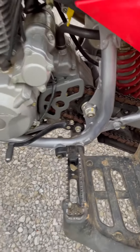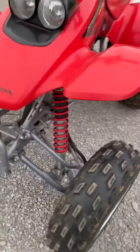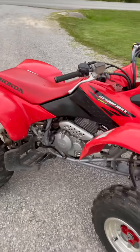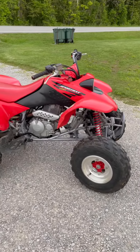Absolutely no frame wear. All original — it's dirty right now, just needs to be cleaned up. Original grips. I mean, it's about as nice as you're going to find. Double headlight.